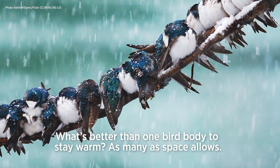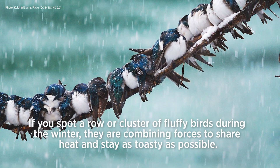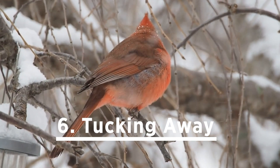Number five: huddling together. As many as space allows. If you spot a row or cluster of fluffy birds during the winter, they're combining forces to share heat and stay as toasty as possible.